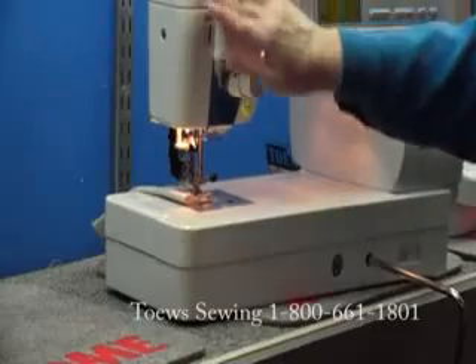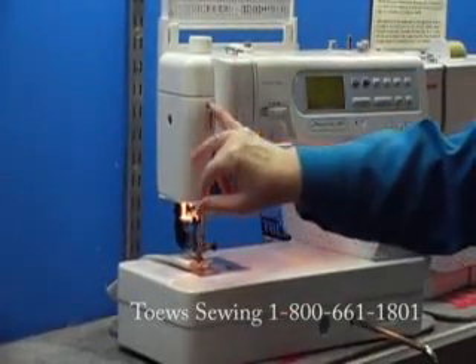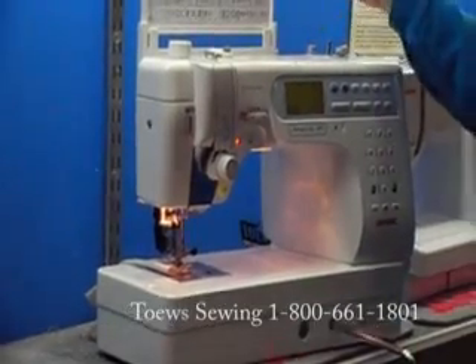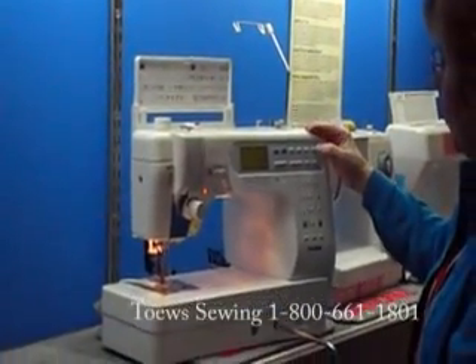The pressure on your presser foot can be controlled with the regulator here. You've got industrial spool holders so you can use large quantities of thread, and a separate motor for winding the bobbin.